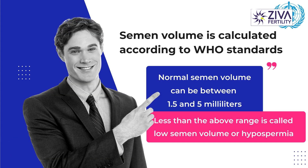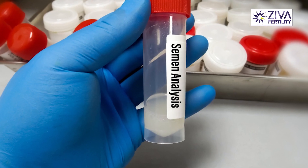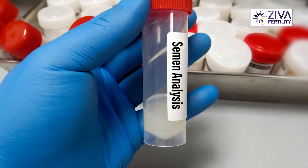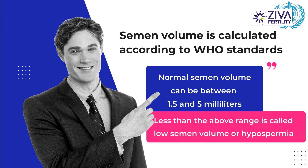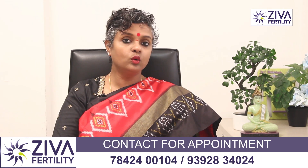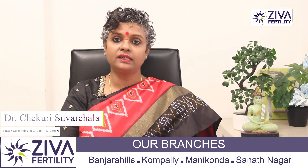Semen volume is calculated according to WHO standards. The World Health Organization has done studies on numerous fertile and infertile men and concluded that normal semen volume can be anywhere from 1.5 ml to 5 ml. Anything outside these ranges is considered abnormal.